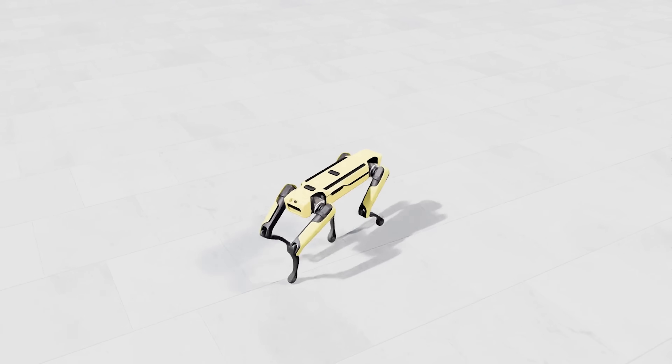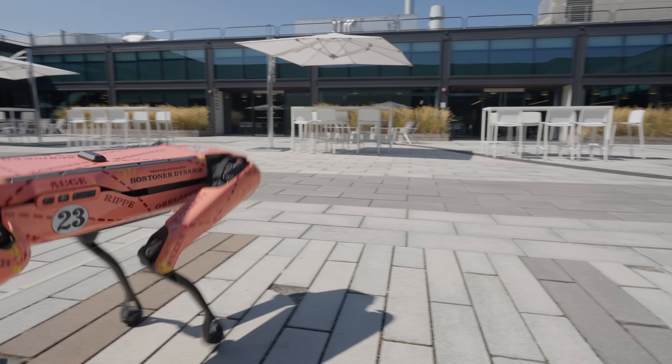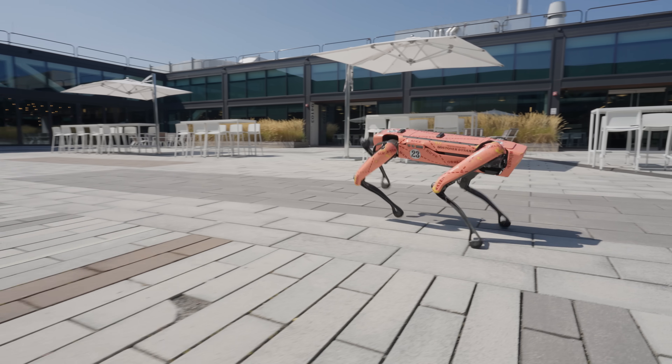Ironically it's a lot like training a dog. If I tell my dog to sit, it hears the command, it sits down, and I'll give my dog a treat as a reward.